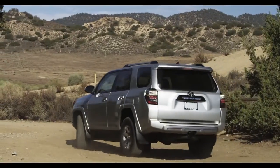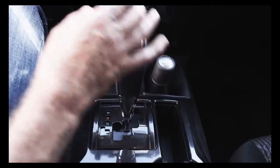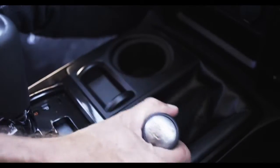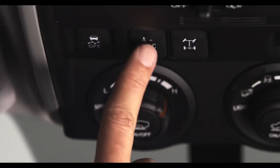To activate, stop the 4Runner, shift the transmission gear to neutral, and the transfer case shift lever into L4. Press the A-Track switch to activate the system.